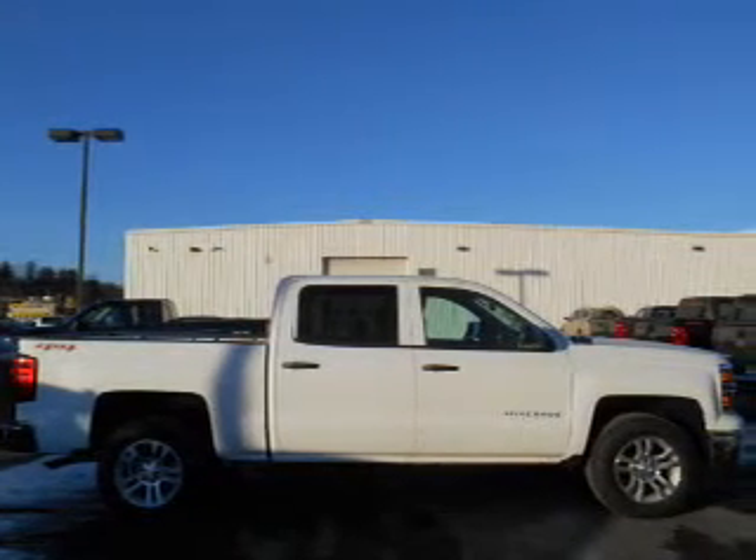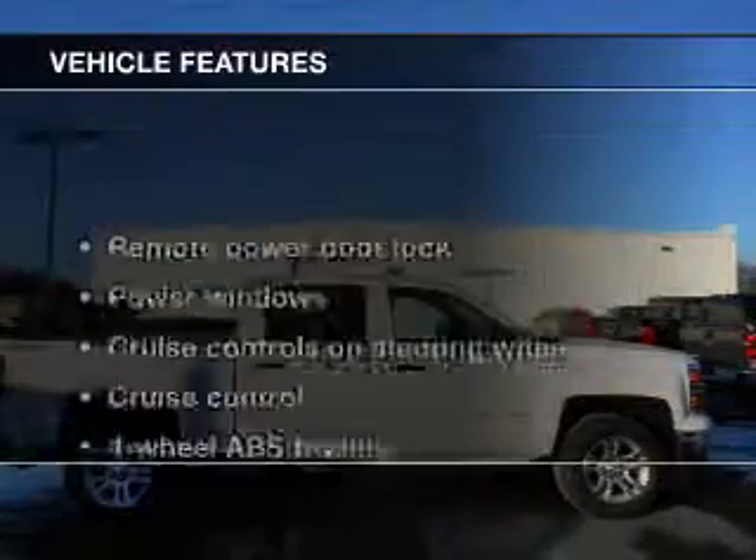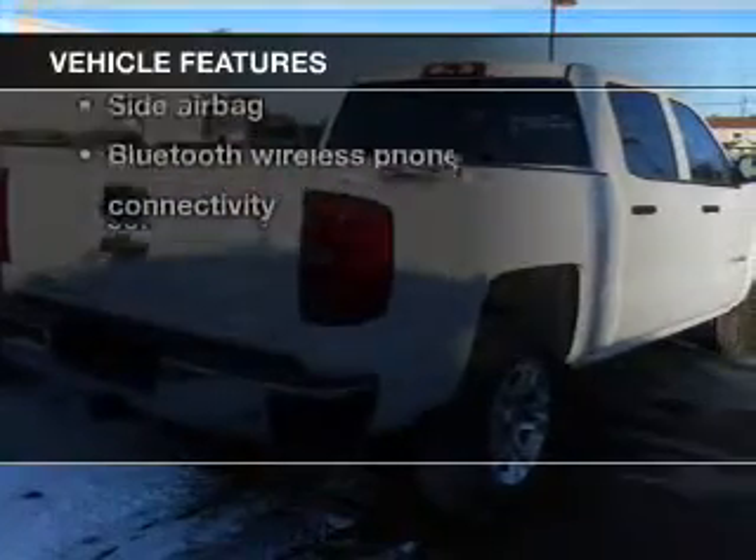Treat yourself to a premium sound system. Brake safely with the anti-lock braking system. And with these notable features, you won't want to miss out on the opportunity to own this amazing ride.